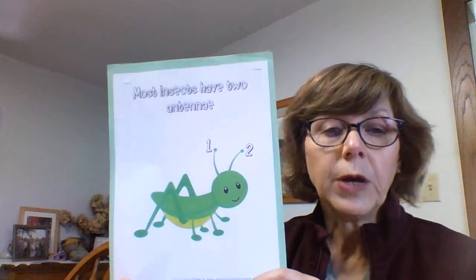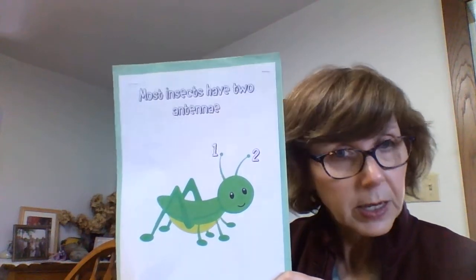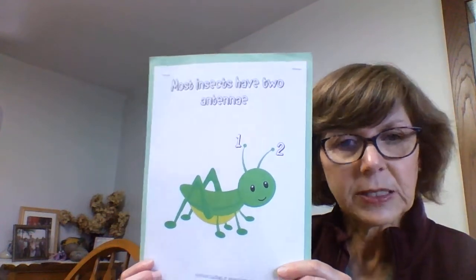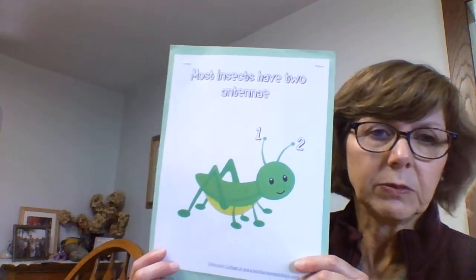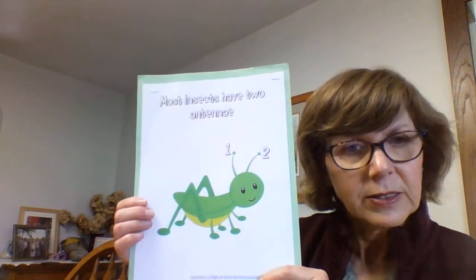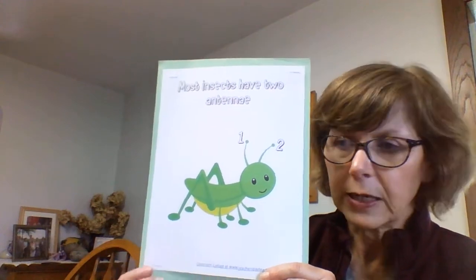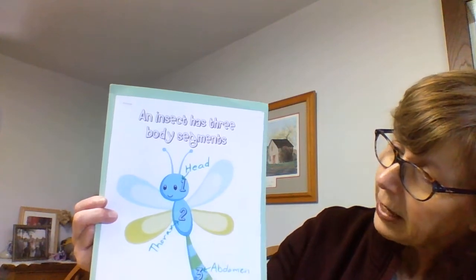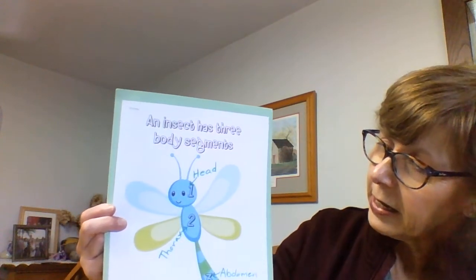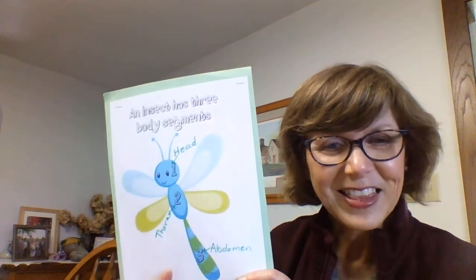And if you had a chance to make your bugs in our packet, we could put six legs on our bugs and give them some antennae. So that is some of the things we have learned about insects this week: they have a head, thorax, and abdomen. They have wings. They have antennae. And they have six legs. Thanks a lot, preschoolers.